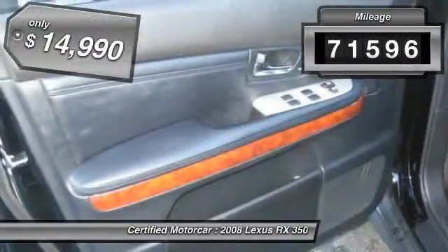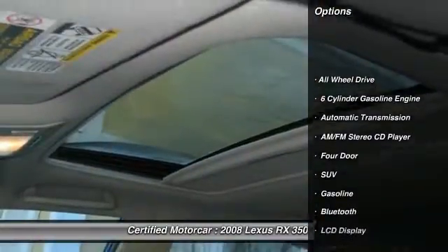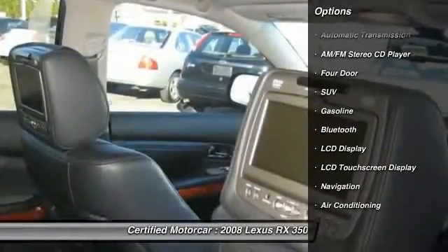This vehicle has less than 75,000 miles and is priced below $15,000. Here are some of this vehicle's great options.